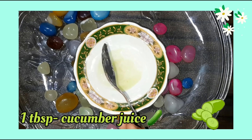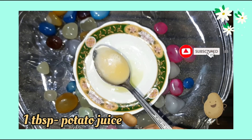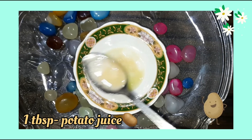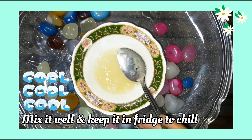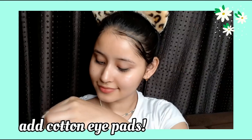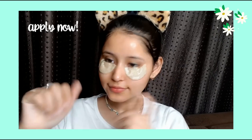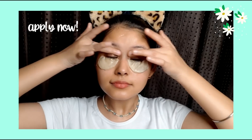Then add 1 tablespoon of cucumber juice and 1 tablespoon of potato juice. Mix it properly and put it in the fridge so it gets cold. After 1 hour, soak 2 cotton pads in the mixture and place them on your eye bags — what we call dark circles — for 10 to 15 minutes. Do this 2 or 3 times a week for better results.